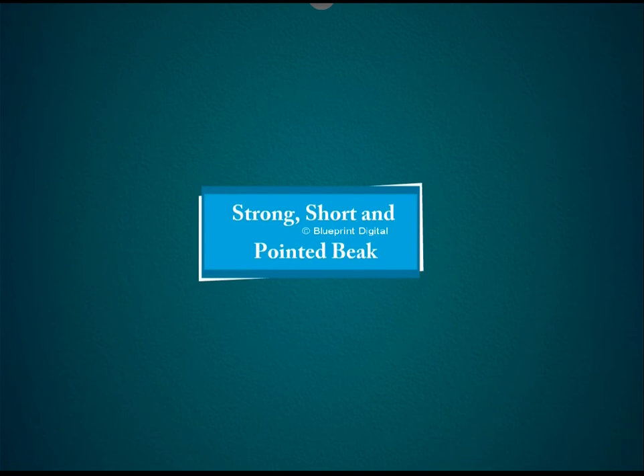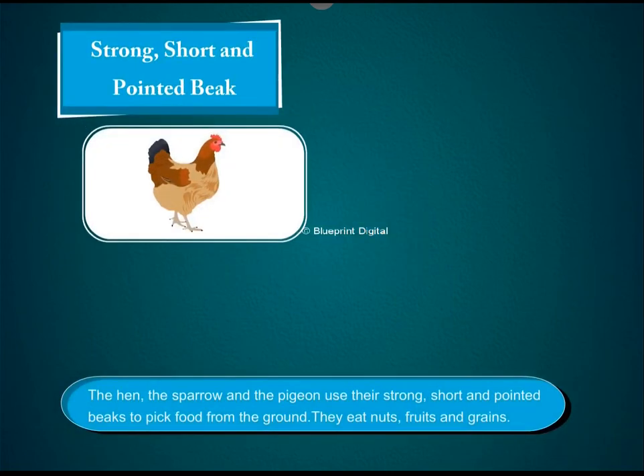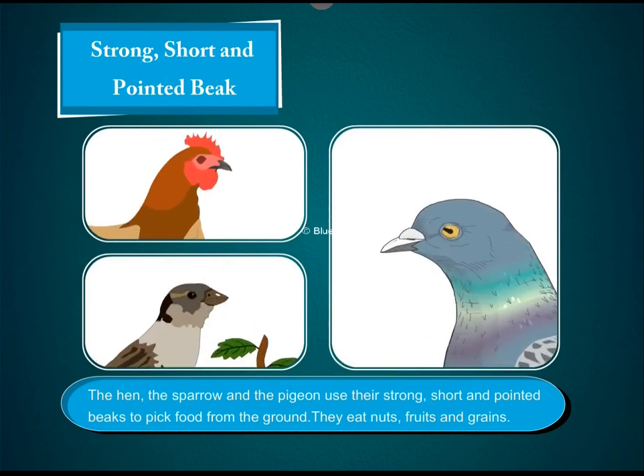Strong, short and pointed beak. The hen, the sparrow and the pigeon use their strong, short and pointed beaks to pick food from the ground. They eat nuts, fruits and grains.